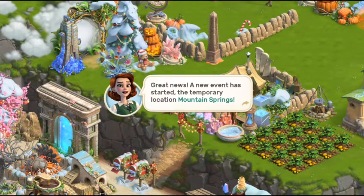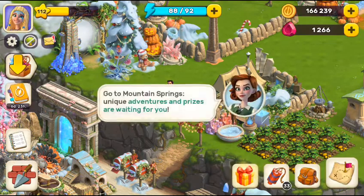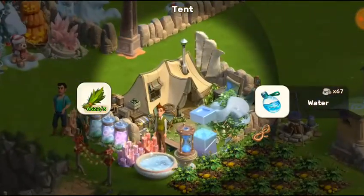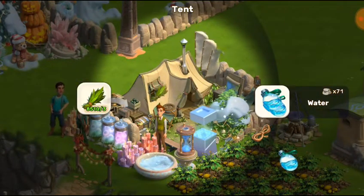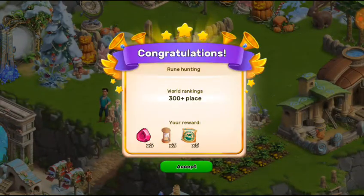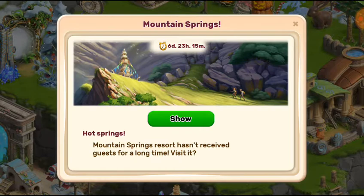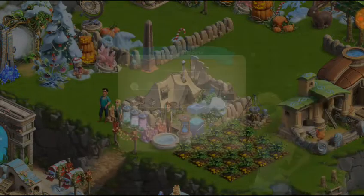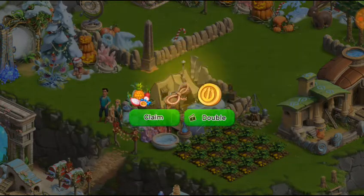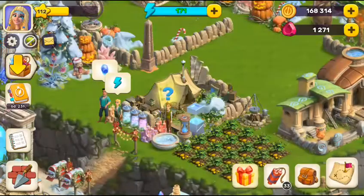A new event has started and the temporary location Mountain Spring says: go to the Mountain Springs unique adventure and the prizes are waiting for you. So here we are — let's start. Mountain Spring is here, so grab these resources, gifts, and more.